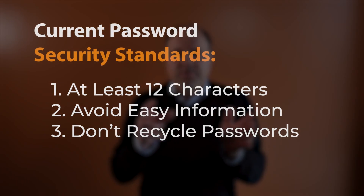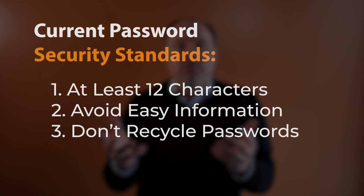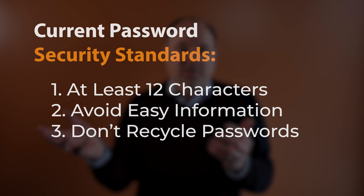Current password standards make length the most important characteristic. 12 characters is good, 15 to 20 is even better. You want to avoid obvious and easy-to-guess information in your passwords, like birth dates or anniversaries. Remember that if it's easy for a friend or co-worker to figure out your password, then it's easy for a hacker too. Also, never use your business credentials to log into personal apps and websites — you don't want to risk having one of those sites compromised and making your business vulnerable.